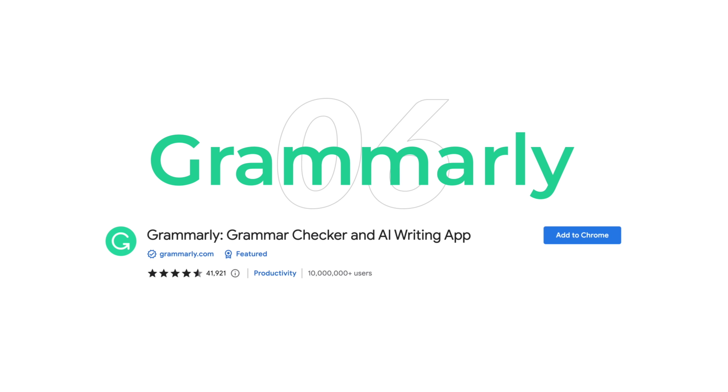Let's move on to the sixth extension, which is Grammarly. If you're someone who writes a lot — whether it's emails, documents, or social media posts — you know how important it is to have good grammar and spelling. That's where Grammarly comes in. It is a writing assistant that helps you improve your grammar, spelling, and overall writing style.